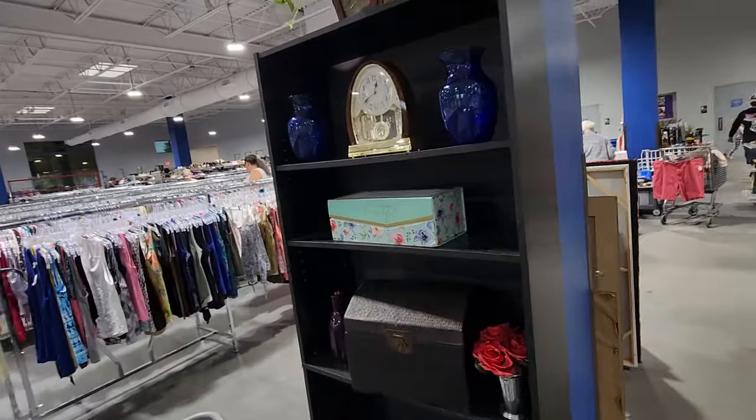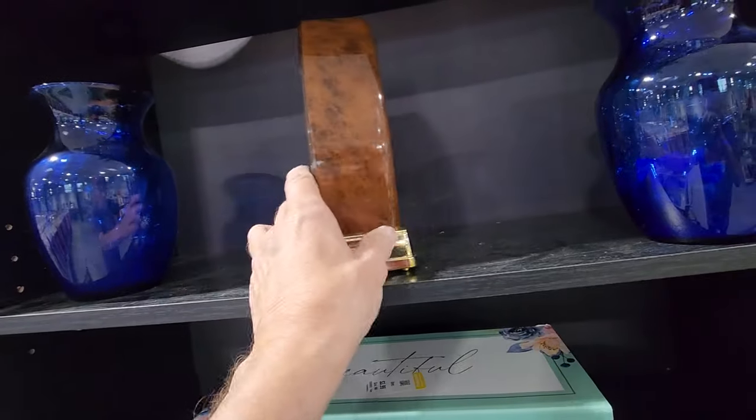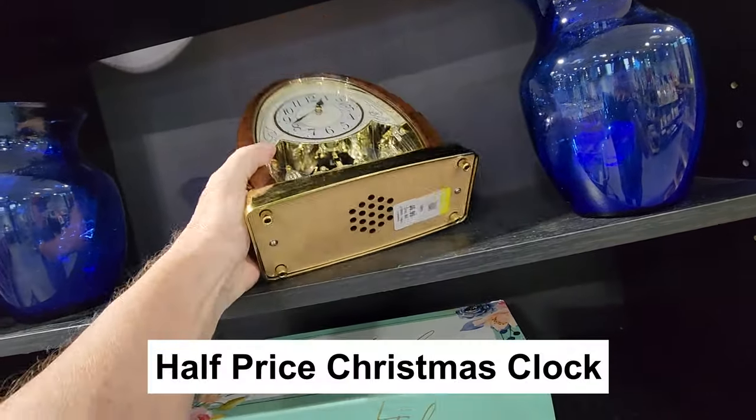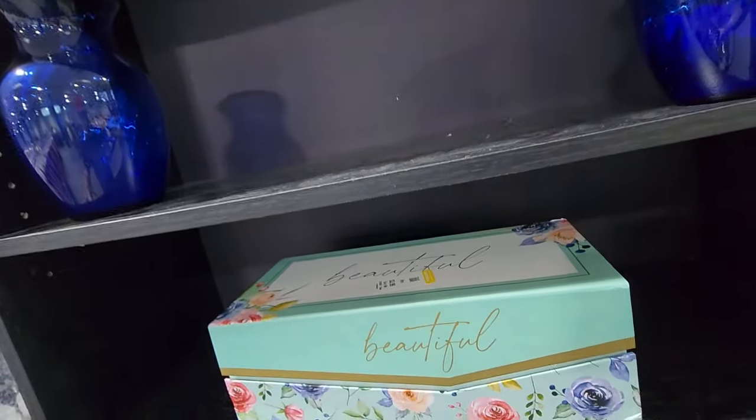Goodwill had put up a shelf in the middle of their floor and I had to take a look. I saw this clock — it was really pretty, and it turned out it was a musical clock that played 12 different Christmas songs. They were only asking $6.99 for it and it goes for $80 online. When I got it home I realized it wasn't in as good a shape as I thought, so I listed it for $40.95 instead of $80. It still sold, so making $40.95 when you only paid $6.99 is a pretty nice markup.